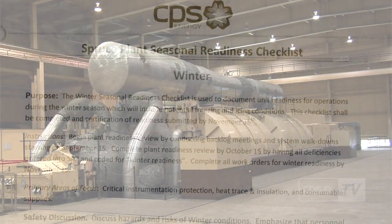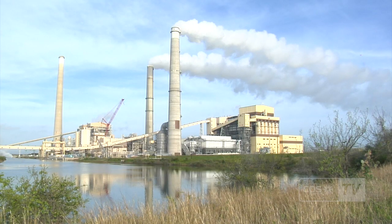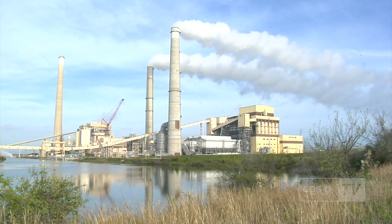Now, the winter storm watch is on. We want to make sure that these systems are up and working — not just when it's freezing, but also before that condition comes. And CPS Energy stands ready.